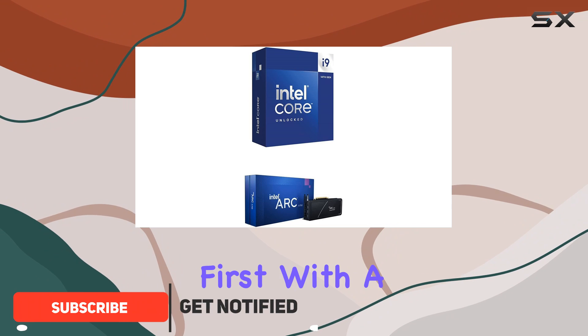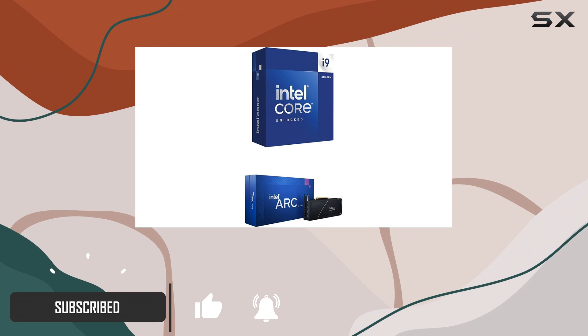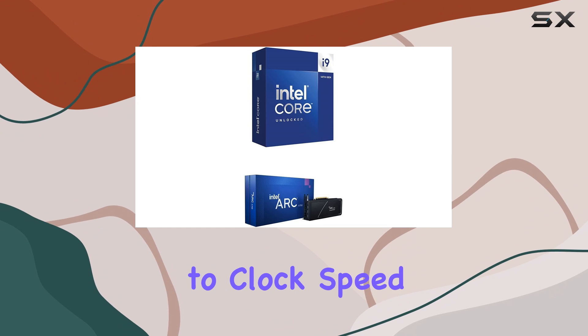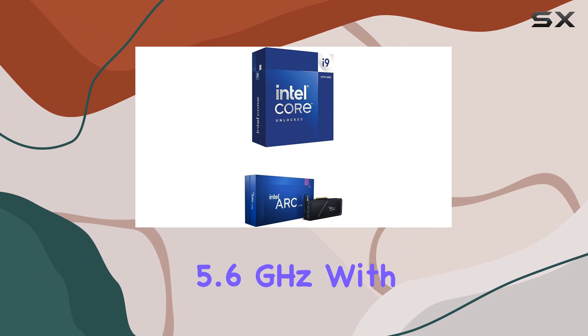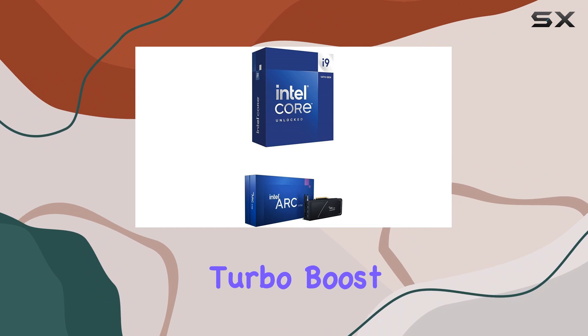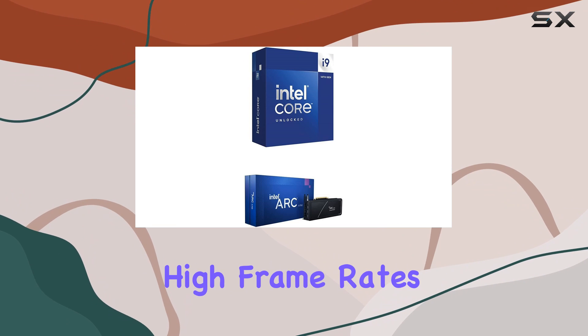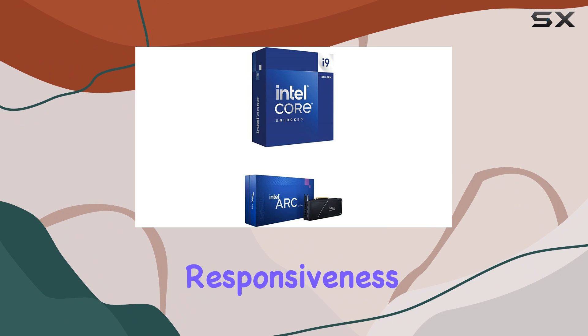Let's talk performance first. With a staggering 20 cores — 8P cores plus 12E cores — and 28 threads, this processor means serious business. When it comes to clock speed, buckle up for speeds up to 5.6GHz with Turbo Boost Max Technology 3.0. This translates to smooth gameplay, high frame rates, and lightning-fast responsiveness.